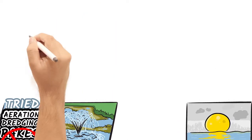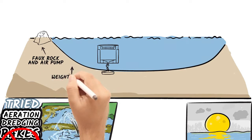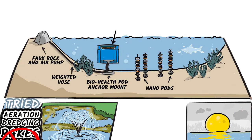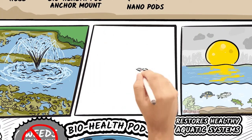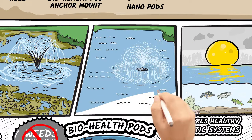Our patented solution hosts, grows, and distributes billions of microbes that consume and digest organic muck on the water's bottom, and excessive nutrients in the water that are the cause of nuisance weeds, algae, and noxious odors. BioHealthPod systems work because they don't treat symptoms — they correct the cause of the problem, leaving you with cleaner, healthier water, and ultimately an improved aquatic ecosystem.